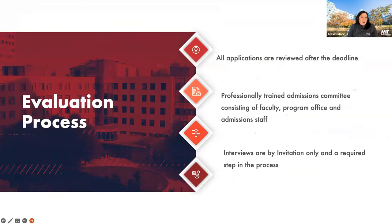The evaluation process happens every year after the deadline. All applications will be reviewed after the deadline, so even if you submit today, we won't look at it until after the January deadline. At that point, professionally trained admissions committee staff — including faculty and program-specific staff within the business analytics department — will begin reviewing applications. Then a subset of applicants will be invited to interview. Interviews are by invitation only and are required to continue being considered for the program.